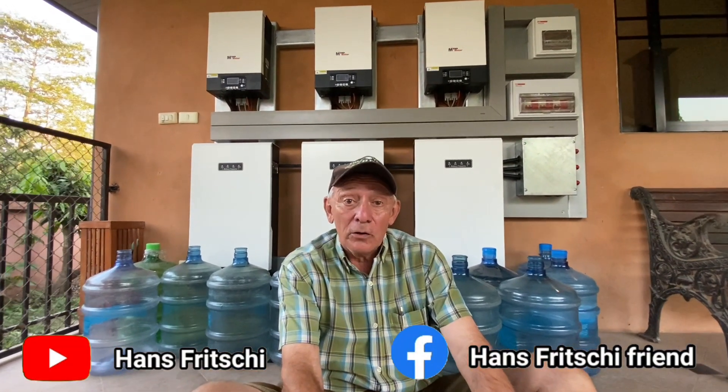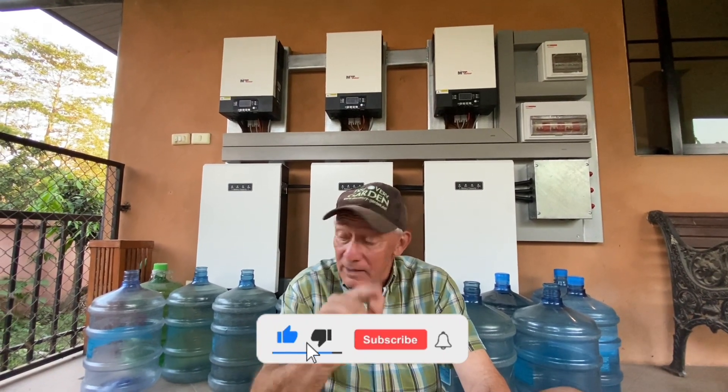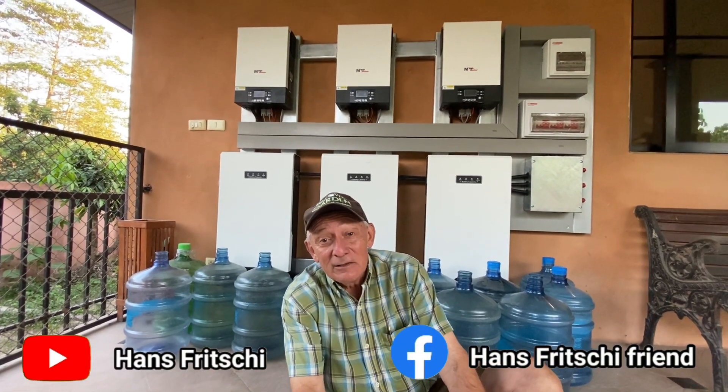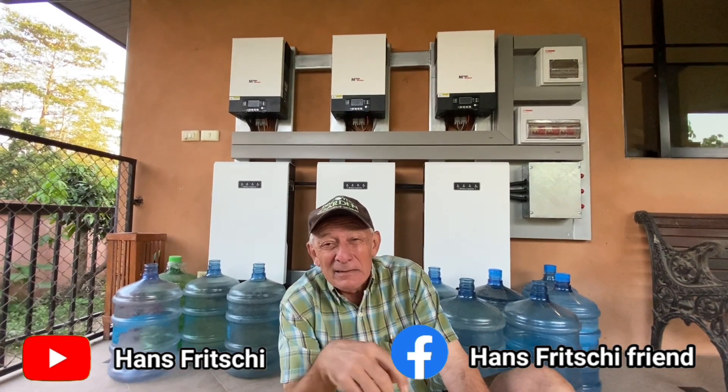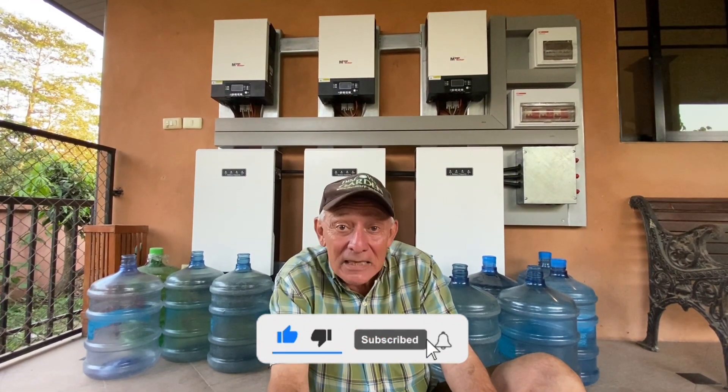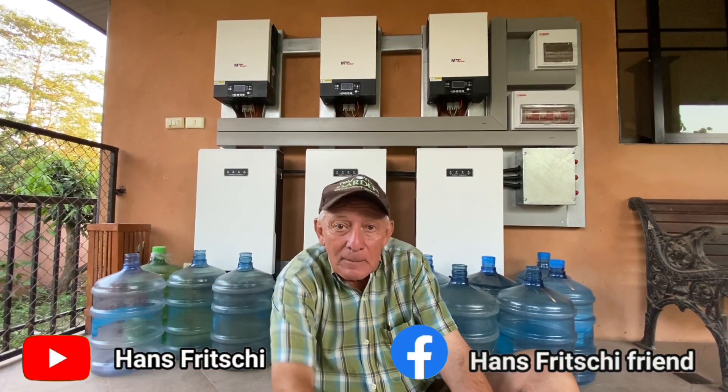If you like what you saw, please join the Hans Frigci channel on YouTube or Hans Frigci Friends on Facebook. One little note: we had to put these big water bottles around the new batteries because we fear that the dogs might pee on them — that would be a bit of an expensive pee. Let's hope they behave. I think we have saved the batteries for now with a very simple method. Bye bye, see you again tomorrow!